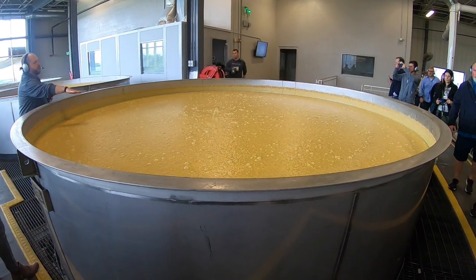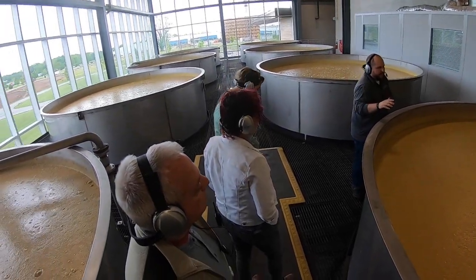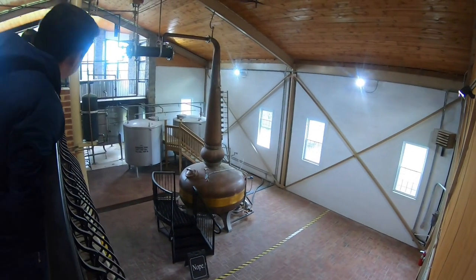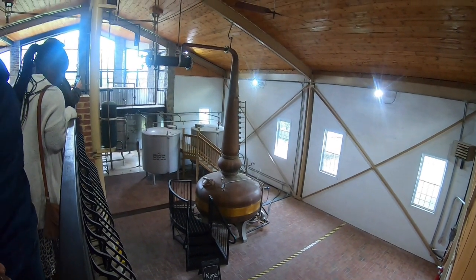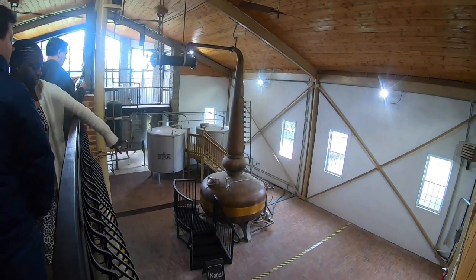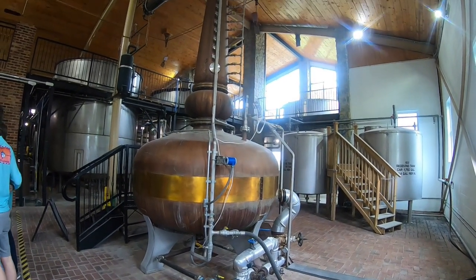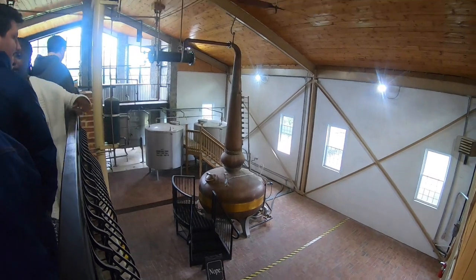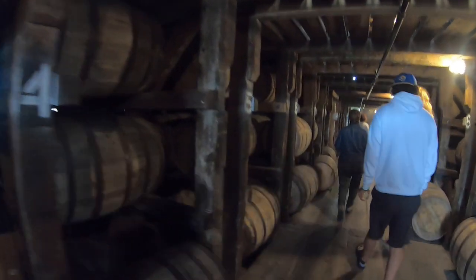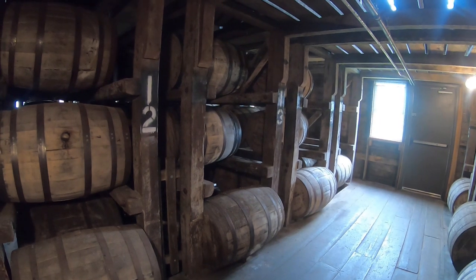Bourbon is still made today as it was made over a hundred years ago. First you start with mixing the grains, then ferment it for up to three days. Then the mash goes into the still. The pot still is made from copper — copper has antimicrobial qualities that produce a higher quality product. Although not required, almost all distilleries use copper stills. The end product at this point is as clear as water, then it is added to new charred American white oak casks and put in storage.